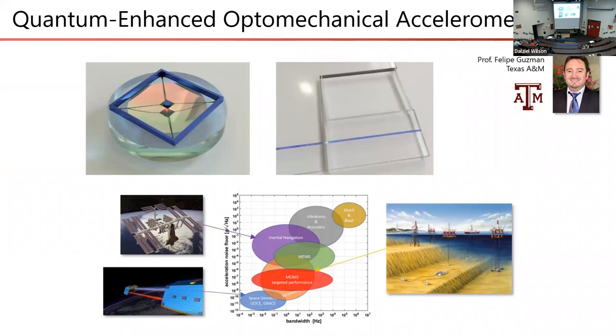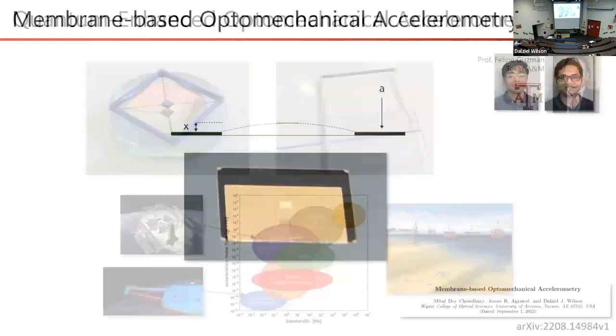Together with my colleague Felipe Guzman at Texas A&M, formerly at OSC, we started developing optomechanical accelerometers. The nice thing about accelerometry is there are a lot of applications. Rather than measuring a local contact force, you make a measurement of the local acceleration of the chip on which the device sits. There are many applications like inertial navigation.